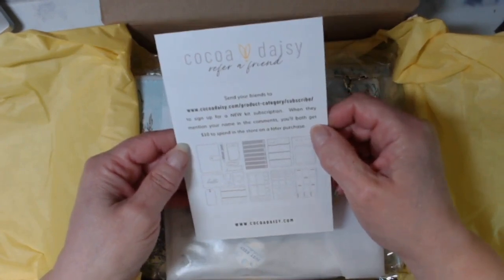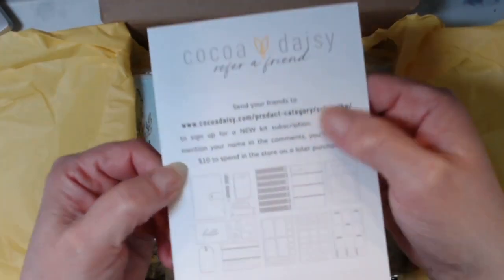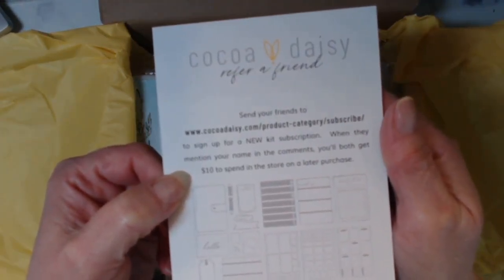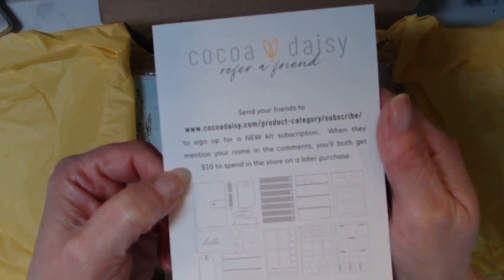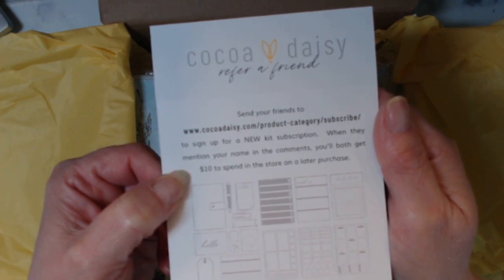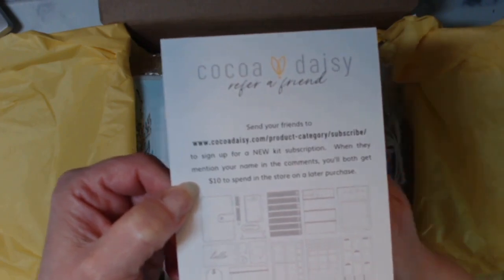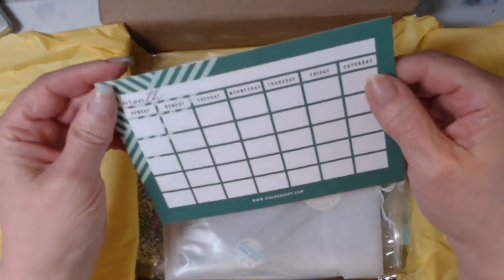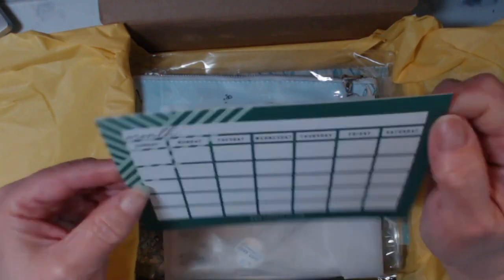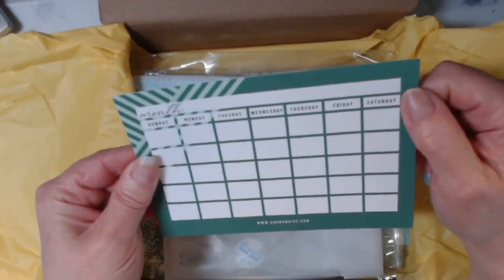Send your friends to cocodaisy.com to subscribe and sign up for a new kit subscription. When they mention your name in the comments, you'll both get $10 to spend in the store on a later purchase. So if you go and order, mention my name and we'll both get $10. I've never seen this card before — I guess it's a refer-a-friend card.